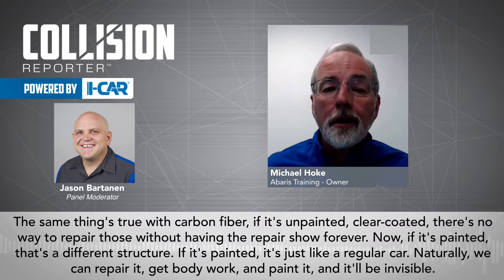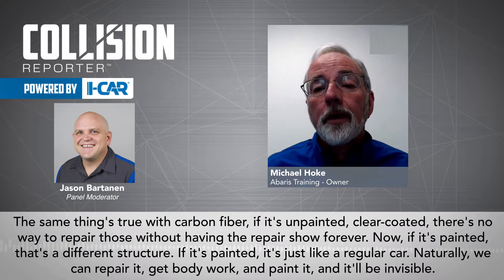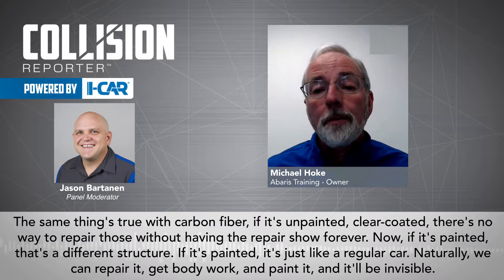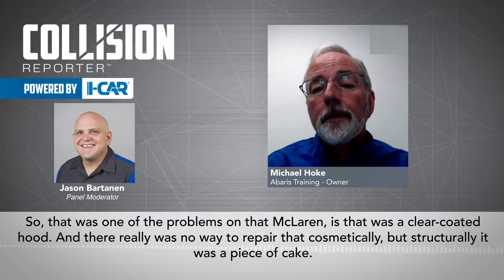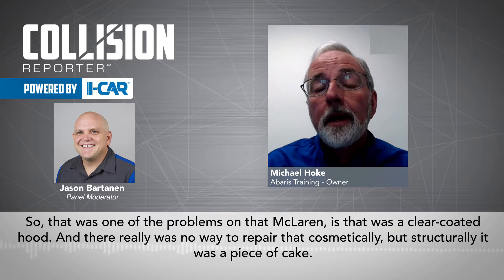If it's unpainted, gloss-coated, clear-coated, there's no way to repair those without having the repair show forever. Now, if it's painted, that's a different structure. If it's painted, it's just like regular carbon. After the repair, you can do bodywork and paint it, and it'll be invisible. So that was one of the problems on that McLaren — it was a clear-coated hood, and there really was no way to repair that cosmetically. Structurally, it was a piece of cake.